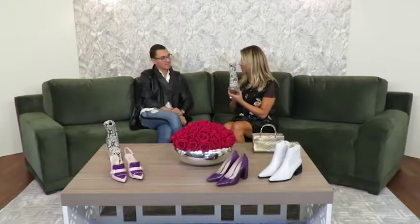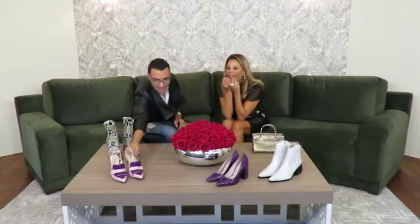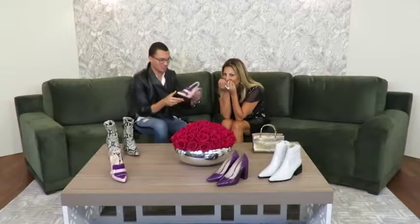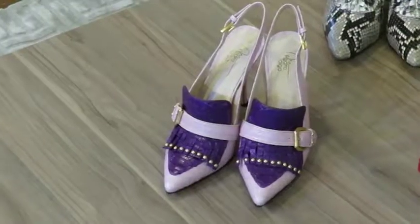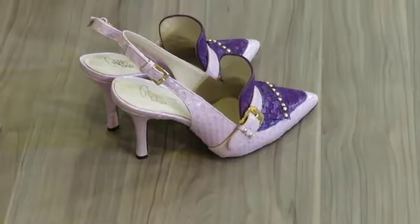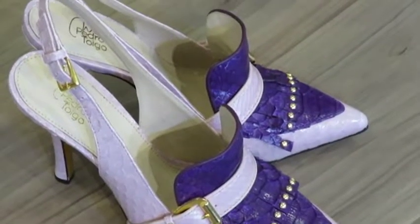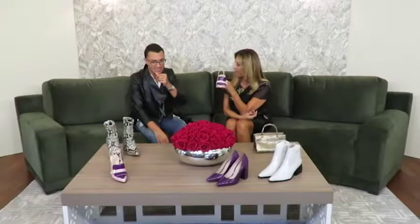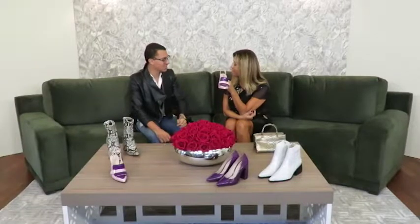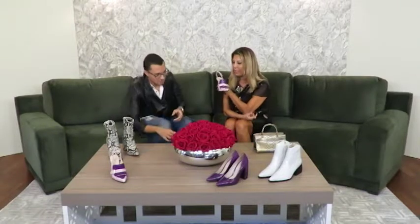E fora a lindeza dela, ela é hiperconfortável. É linda, e está muito bem acabada também. Agora me alcança aquele sapato novo. Aqui ele vem em duas cores, mas o Pedro disse que vai sair essa cor aqui também. Todo ele na mesma cor, com o metal em grafite. Olha em que é esse sapato, gente — se não é um escândalo de lindo. Sabe que esse sapato tem uma pegada um pouco vintage, uma leve pegada dos anos 80. Ele está incrível.